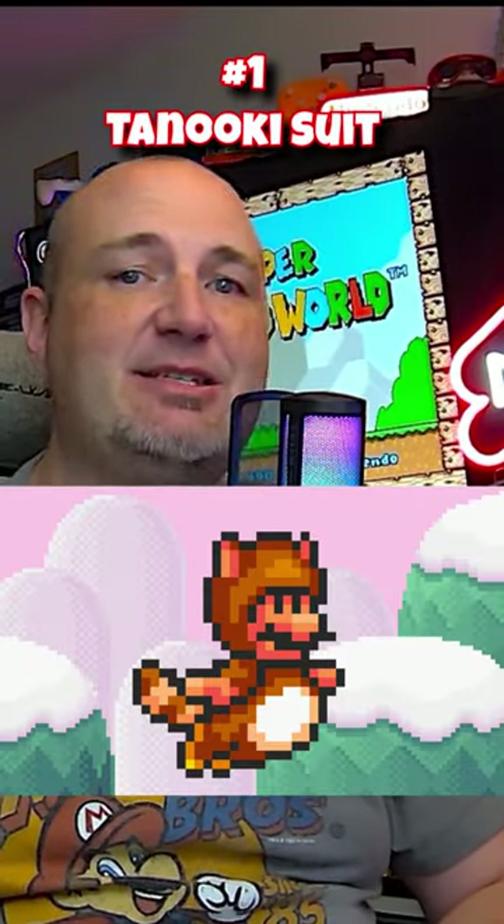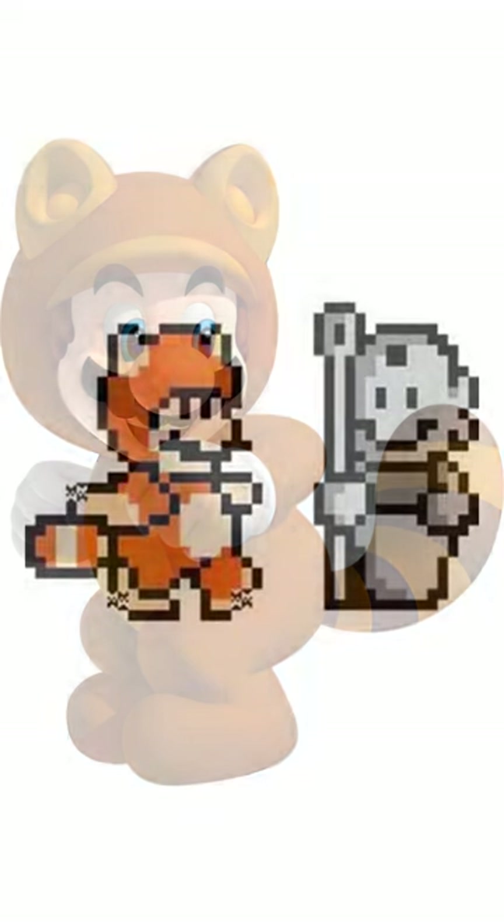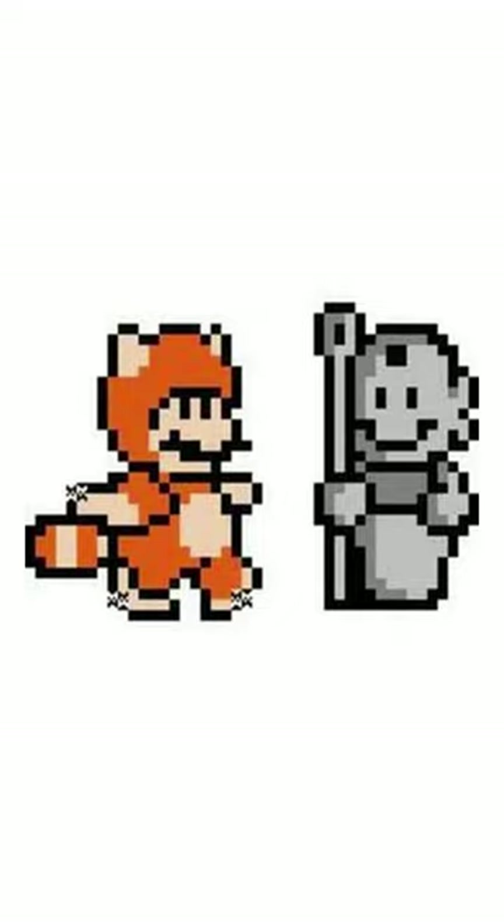But my favorite Super Mario Brothers suit of all time has to be the Tanuki suit, also known as the raccoon suit. Not only can he fly with it, but he can transform into a statue.